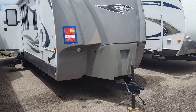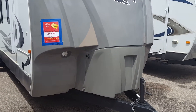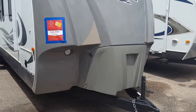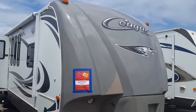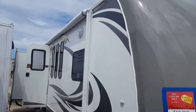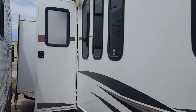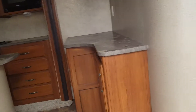We're gonna put that power tongue jack on there for you. In behind the cap here is the propane tanks and battery. Of course we fill the propane for you and put a brand new battery on there. Got the big fiberglass front cap, power awning with the outdoor speakers, right when we come in the door.